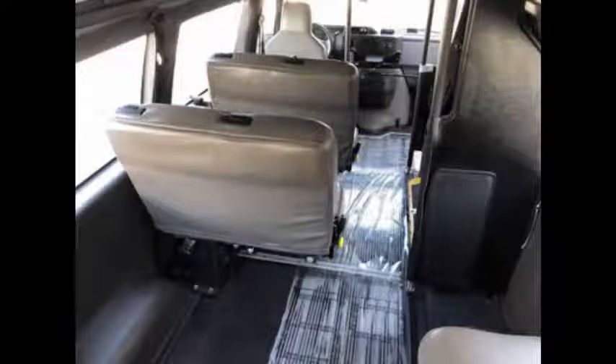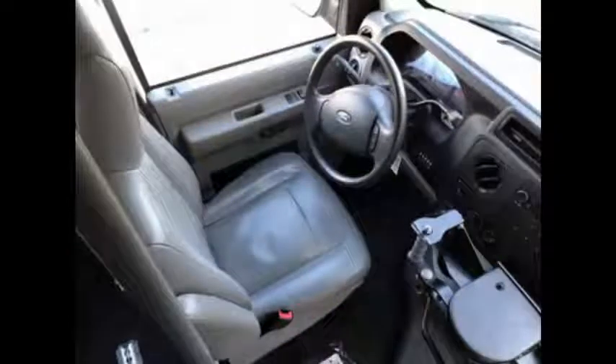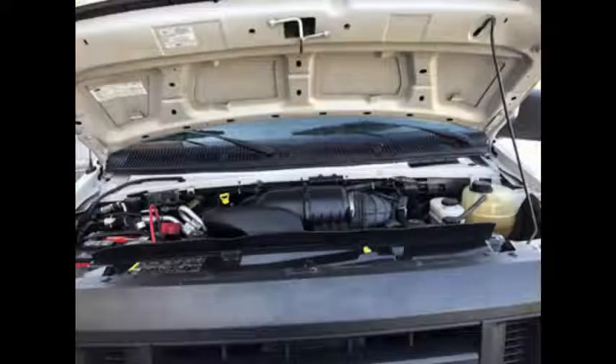This van has a 5.4-liter 8-cylinder Triton gas engine and 5-speed automatic transmission with overdrive. The engine starts easily and runs smoothly. All other mechanical functions are in excellent working condition.